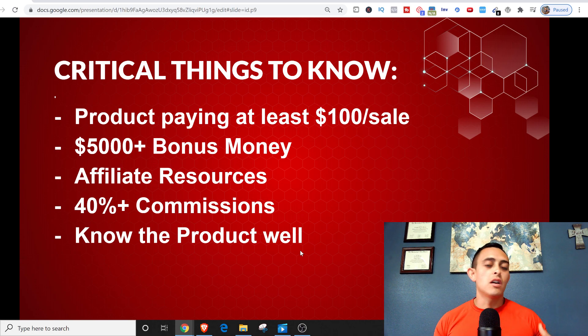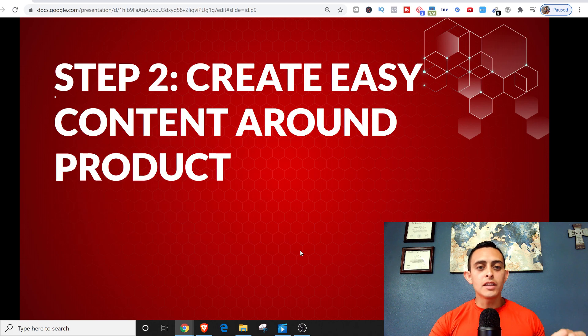There are a few things you need to know to make this successful. You want to find a product that's paying at least $100 per sale. Typically you want something with $5,000 in bonus money, a lot of affiliate resources, and 40% or more in commissions — I like 50% and above. And you want to know the product, know exactly what you're selling.